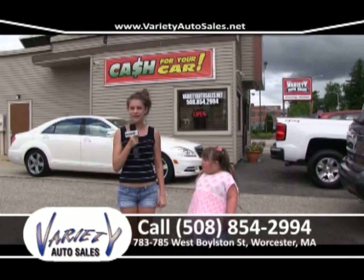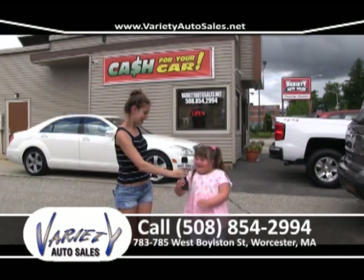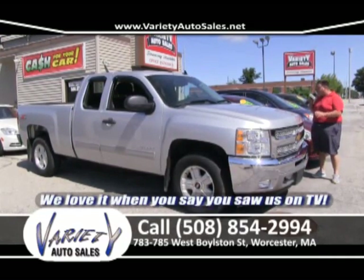Welcome back to Variety Auto Sales, located at 785 West Browson Street. Our phone number is 508-854-2994.